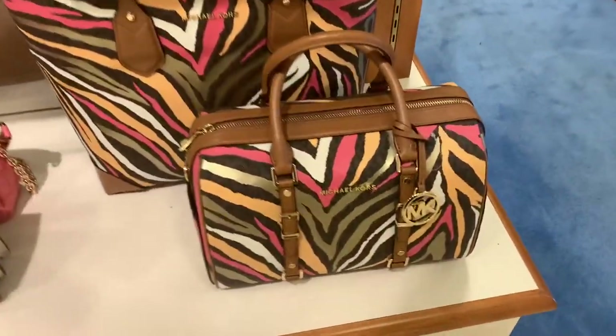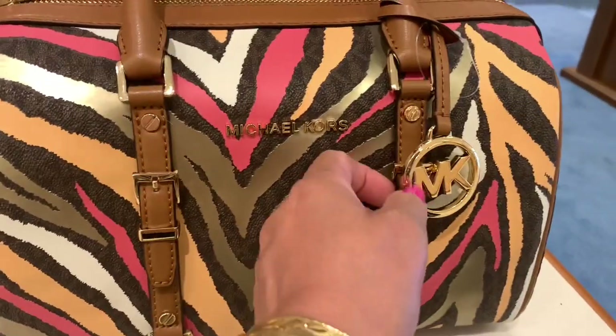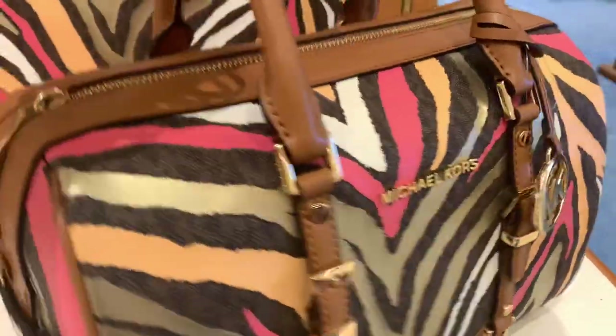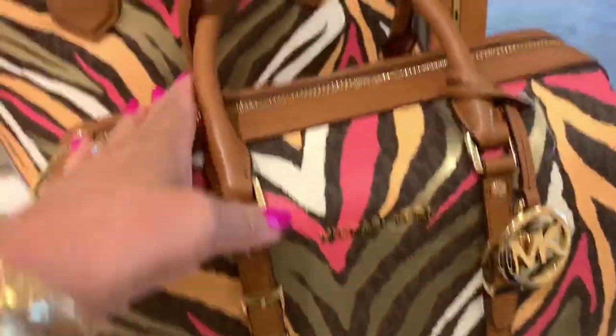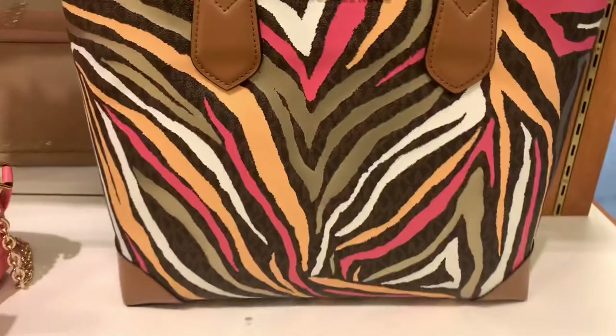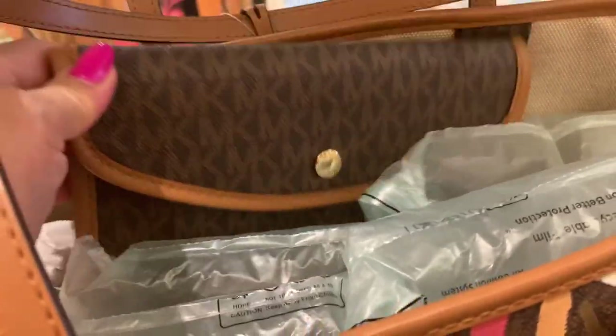Hello my YouTube darling, come shop with me! We have new Michael Kors zebra look — a Speedy 30 brown, so cute — and the tote at the back has a zebra look too, with a pouch. So cute!